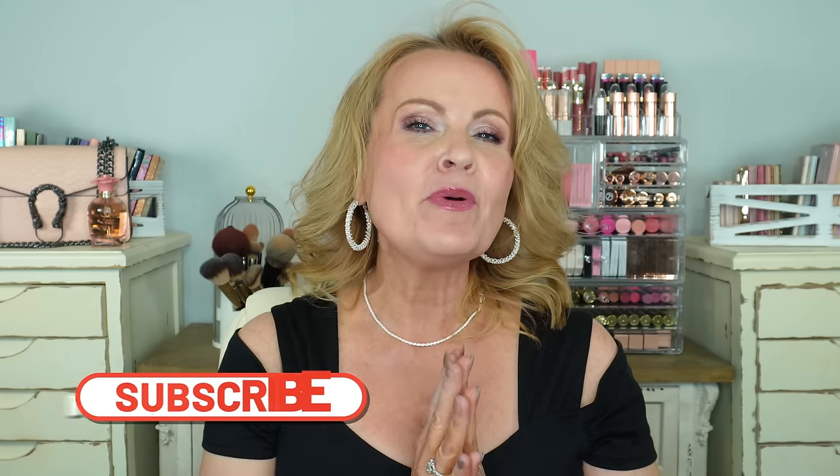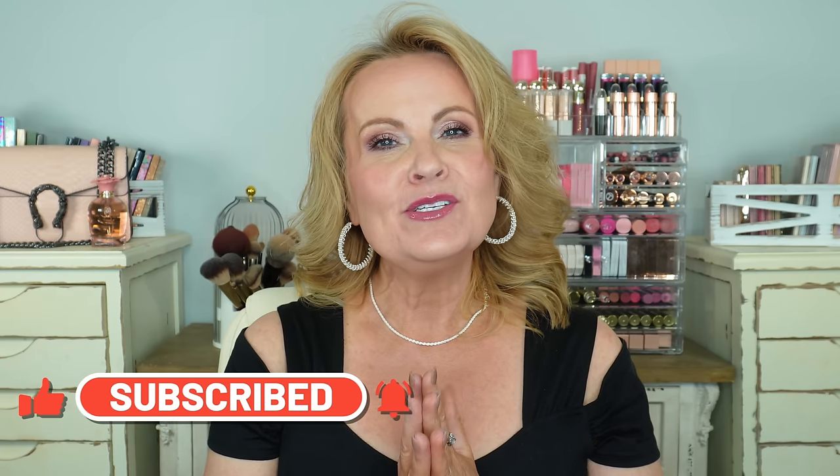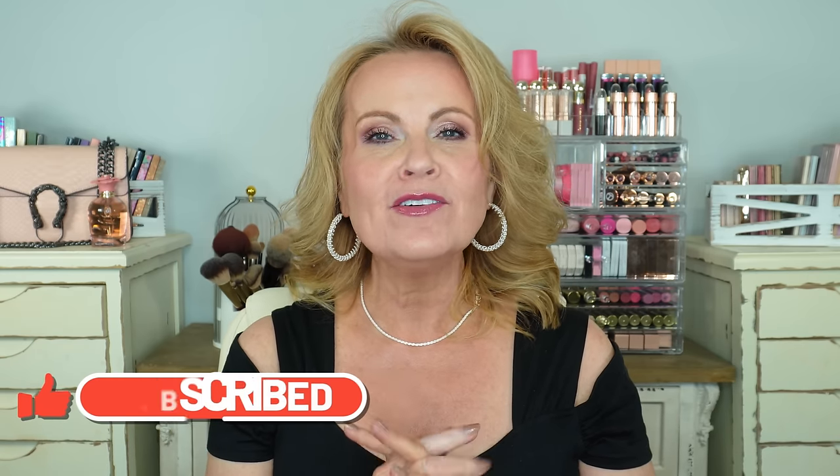Even if you're new to the channel, I hope that you will take a minute and subscribe. If everybody would please hit the like button, I would really appreciate that. A special thank you to all of my subscribers that are here with me for the duration. You are so good to me and I appreciate you being here and supporting me, and I love all of the kindness that you show in the comment section.